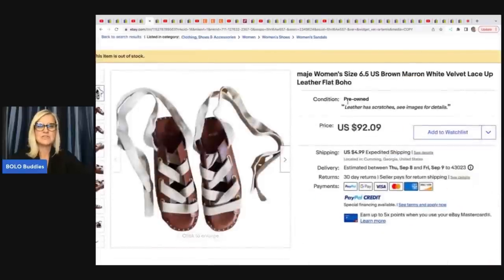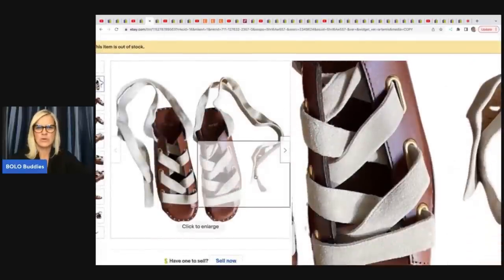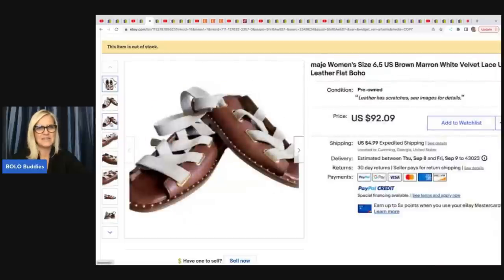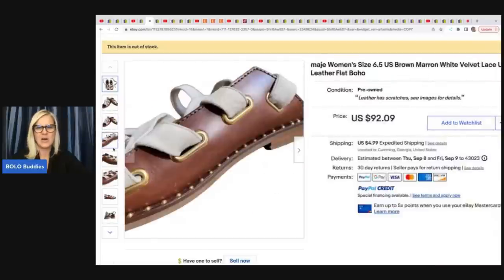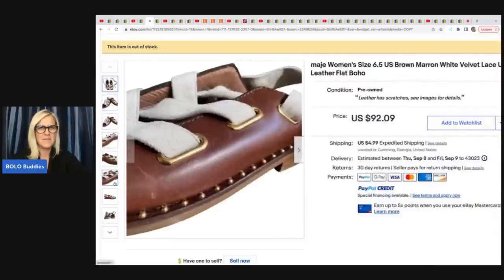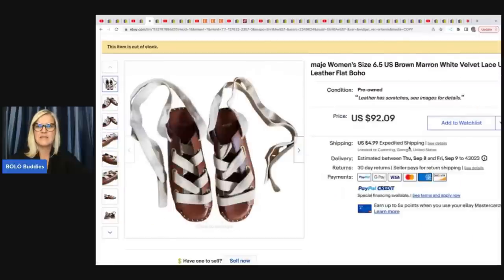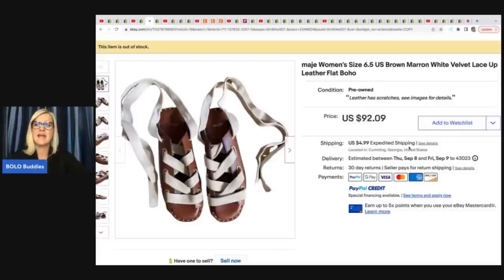The next item are these shoes — I just think they're really interesting. They are Maje, M-A-J-E. They are a smaller size, a women's size six and a half. I have noticed that smaller sizes are harder to sell, but she took a best offer of $55 on these and bought them at Style Encore for $6.